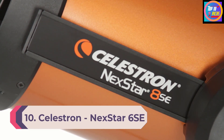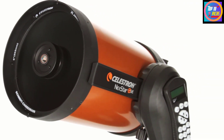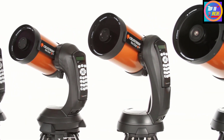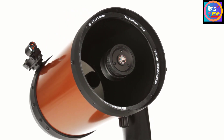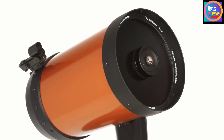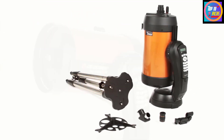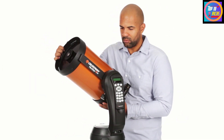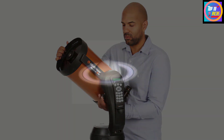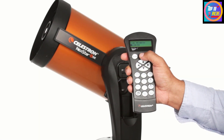Number 10: Celestron NexStar 6SE Telescope. The best telescope is the one used often to enjoy the beauty and intrigue of the night sky. For those searching for telescopes for astronomy beginners infused with the latest computer technology, the Celestron NexStar 6SE Schmidt-Cassegrain telescope fits the bill perfectly. It features Celestron's iconic orange tube design and updated technology for amazing stargazing for both beginners and experienced observers.